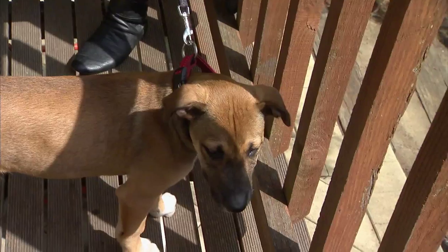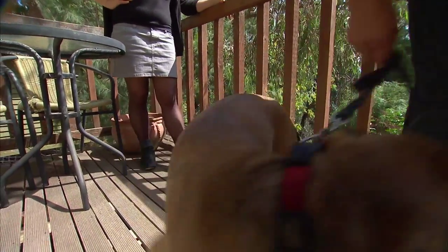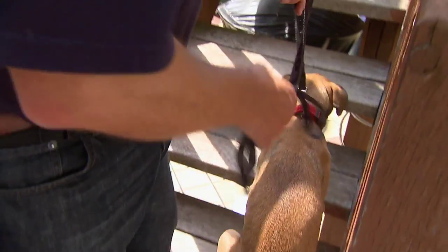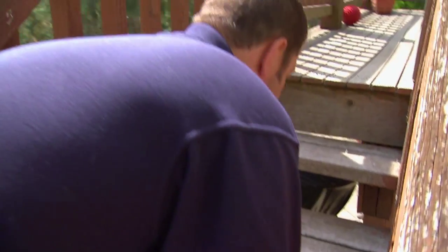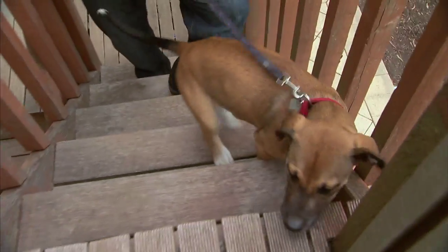Zenji hasn't done steps like this before, so I'll take him up first. Come on Zenji. Good boy, come on up here. Notice I'm not forcing him - he's doing it all by himself and he's learning by that experience. And now he's on there, he's a happy puppy.